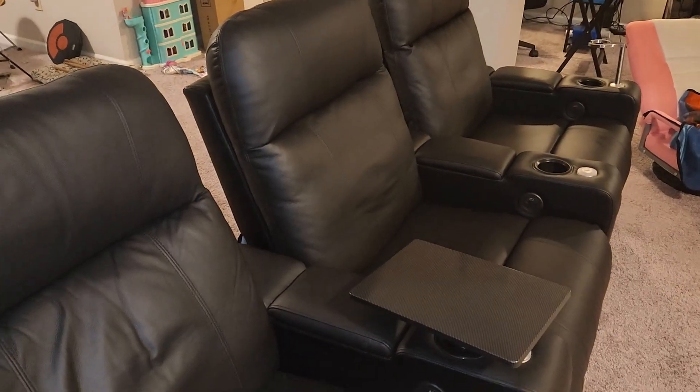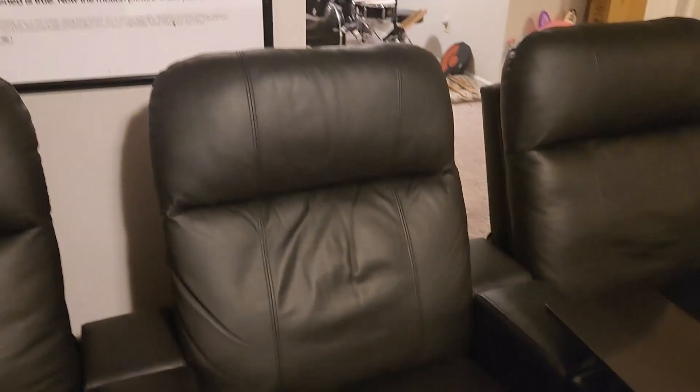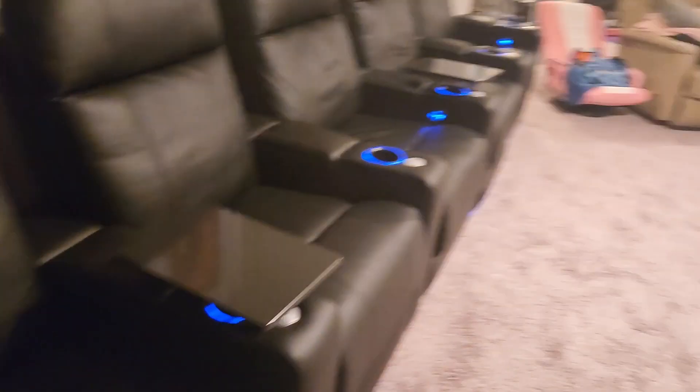The seats themselves are very high quality leather — really cool. They're a little stiff when you first sit in them, but they break in very easily. My middle seat, which I sit in most, is quite broken in and very comfortable. All of these have track lighting — the bottoms light up. You can see all the cup holders lit up now — that's pretty cool.